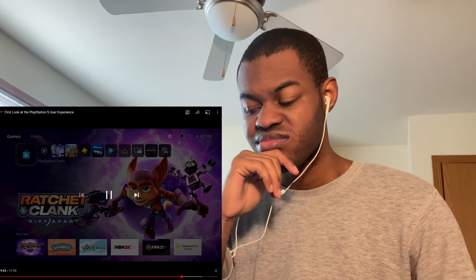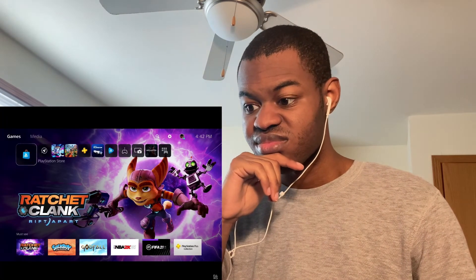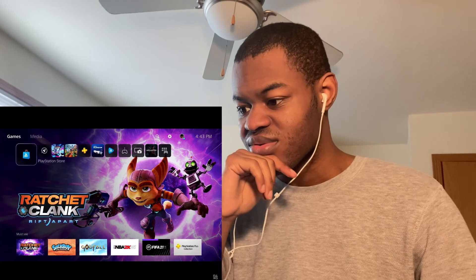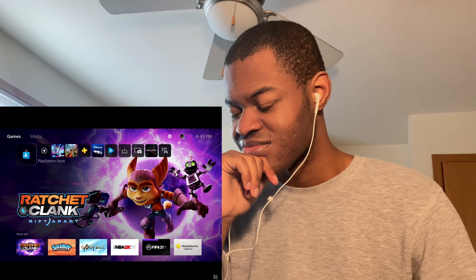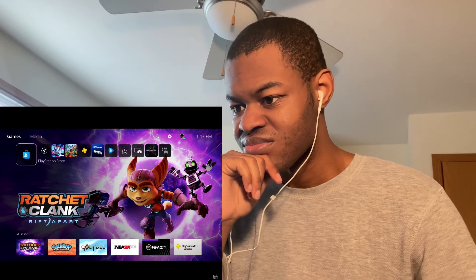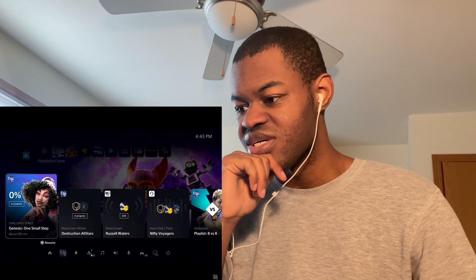The PlayStation Store for PS5 is completely integrated into the system — it's not a standalone app anymore. Browsing for new games will be easier thanks to the speed of PS5 and a more personalized store experience. You'll be able to browse the latest games and deals, including PS5 games and many backward-compatible PS4 games.